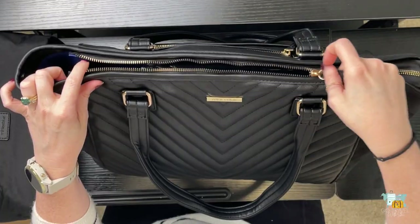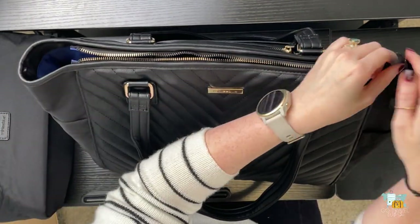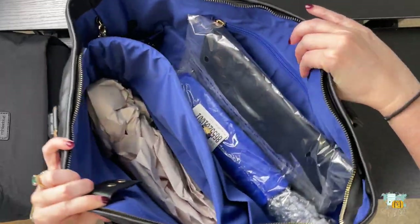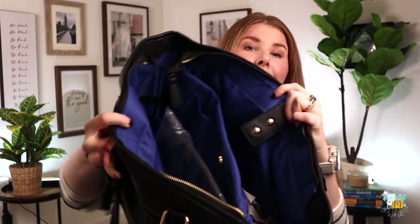I ended up getting the Ella Tote 2.0 in the bundle. They included some extra goodies that help when traveling. These zippers are awesome - they are so smooth. I think that's one of the things they switched out in the 2.0 to make them more fluid. You hate it when you're trying to zip something up and it gets stuck. Inside the black bag is a beautiful royal blue lining.